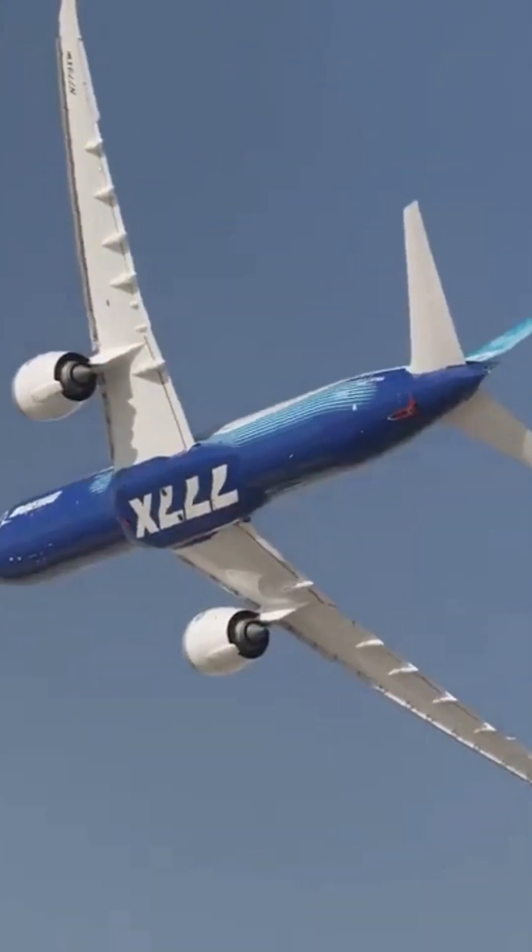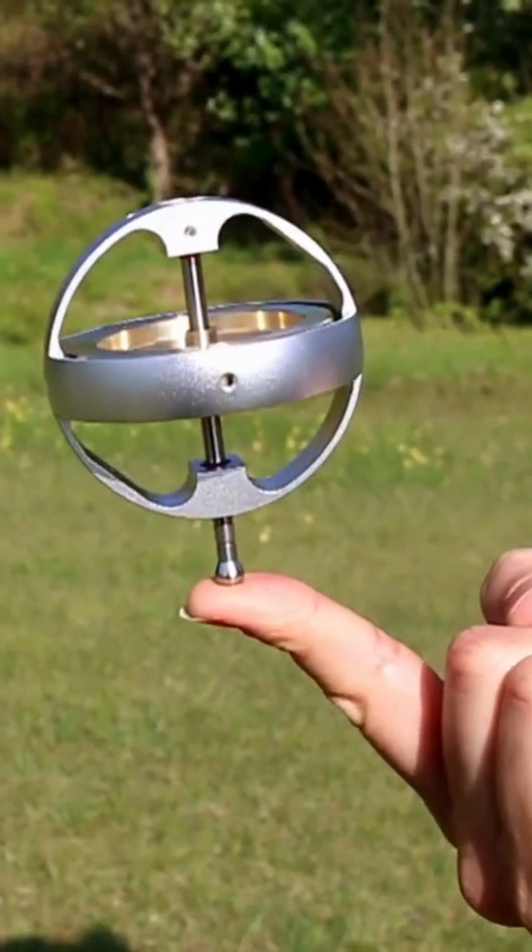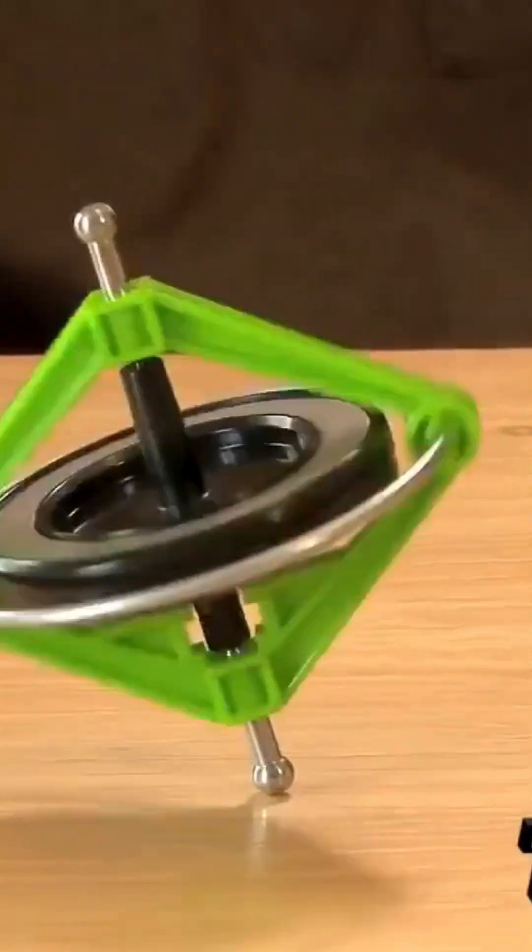Have you ever wondered why airplanes are stable, or what makes a ship remain upright? Well, you're about to find out. This is all possible because of a gyroscope — a device that harnesses angular momentum to maintain orientation, no matter the environment.